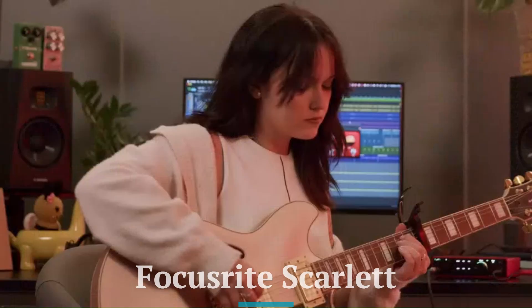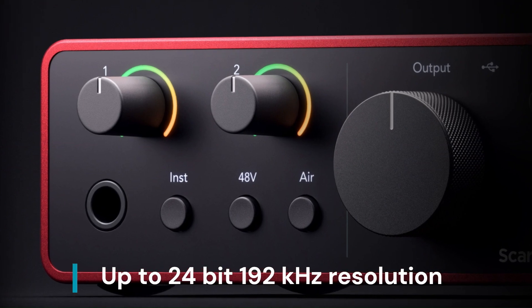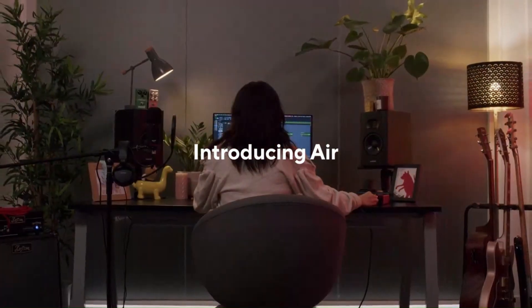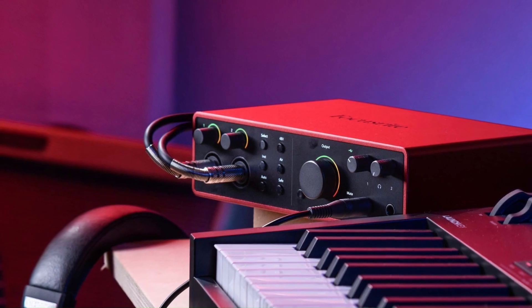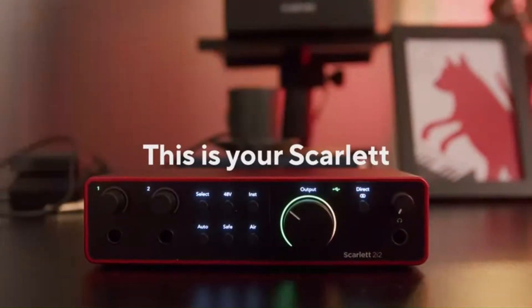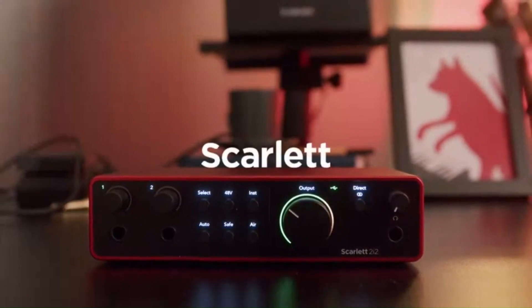Audio quality and performance — Focusrite Scarlett. The Scarlett delivers excellent audio performance, offering up to 24-bit/192 kHz resolution for clear and detailed recordings. Its preamps provide clean gain, and the Air mode enhances clarity by adding a subtle high-frequency boost. The latency is low, making it ideal for musicians and podcasters. For its price range, the Scarlett punches above its weight, offering professional-grade audio quality to home studio users.